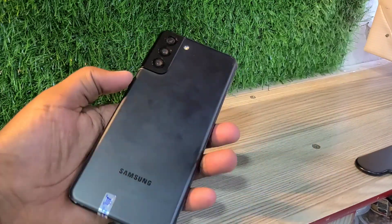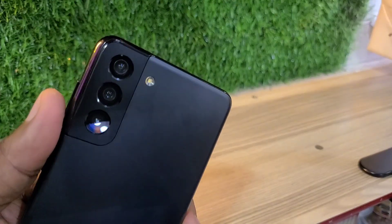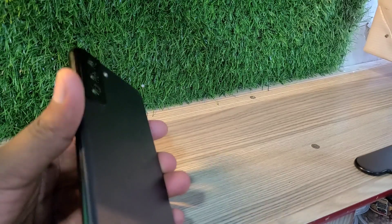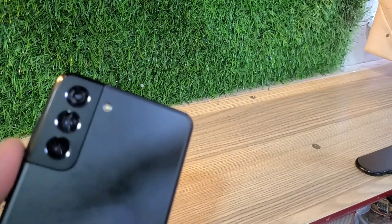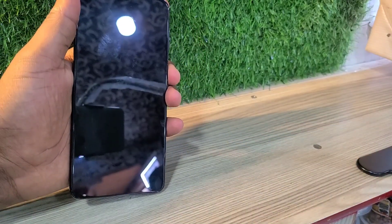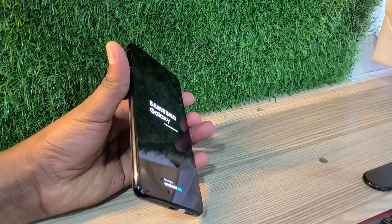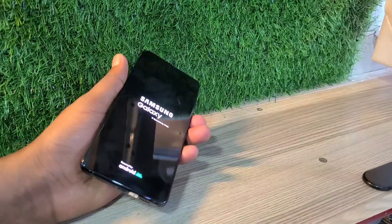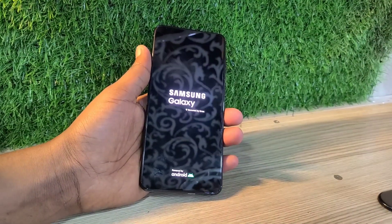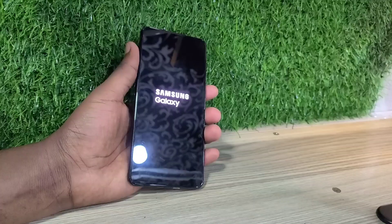It's having a nice camera and a bigger size, for those people that would like to be watching movies and playing games. It's having a nice storage capacity and a well design, a well looking flat screen — so no need to worry about your phone breaking in a few seconds. This is the Samsung Galaxy S21 Plus.